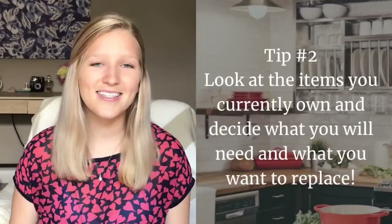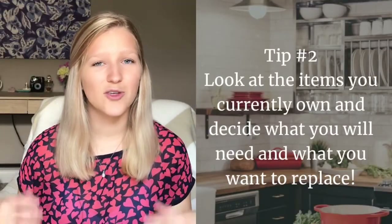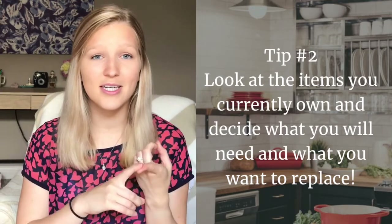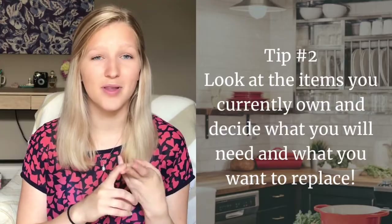My second tip is to look at the items that you already have and then decide what you still need and what you'd like to replace. Because Weston and I lived together for a short time but we were with roommates, we don't necessarily have a ton of items but we do have some.